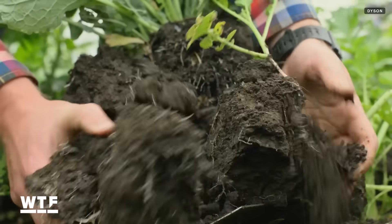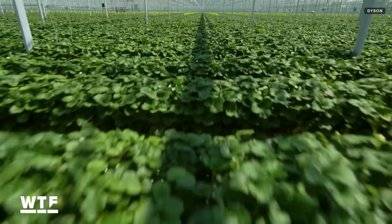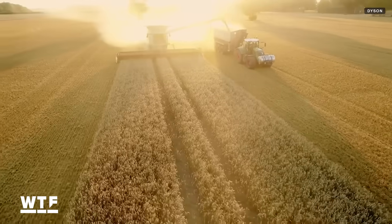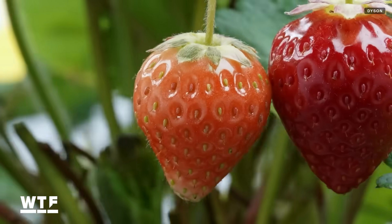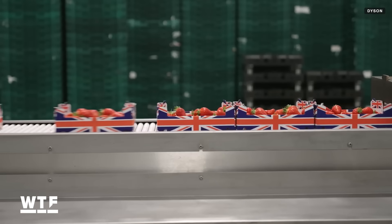Overall, Dyson says its innovations aim to help make agriculture more sustainable, food security more reliable, and produce more nutritious and delicious food. If you want to try some for yourself, strawberries from Dyson's farms are available now in select supermarkets in the UK.